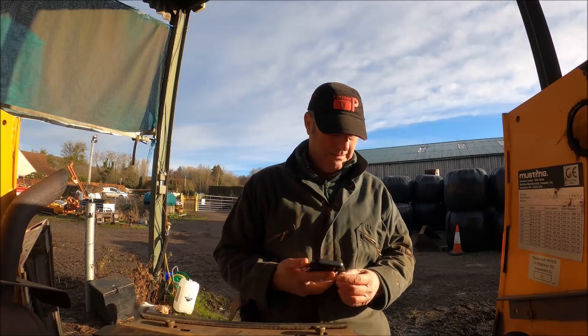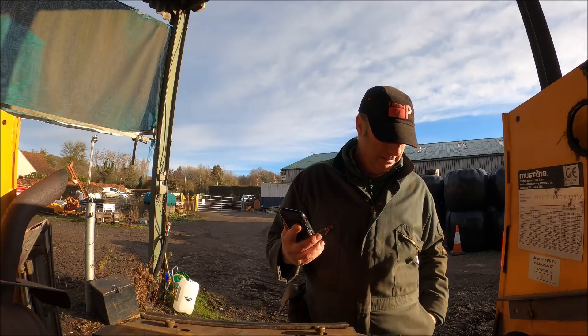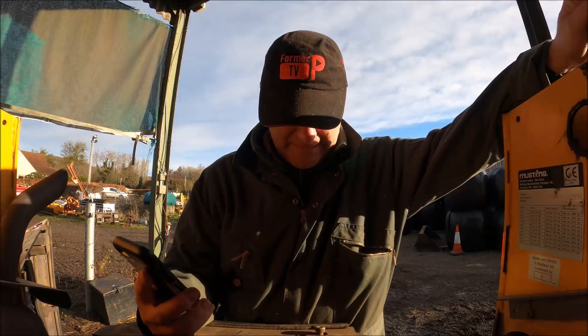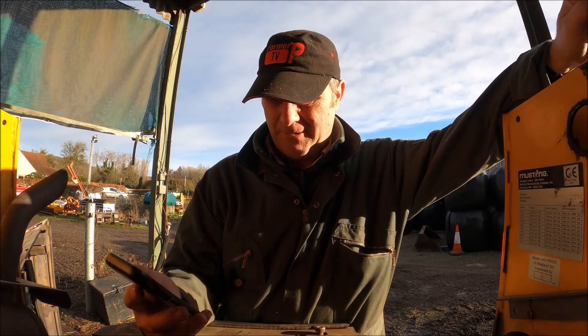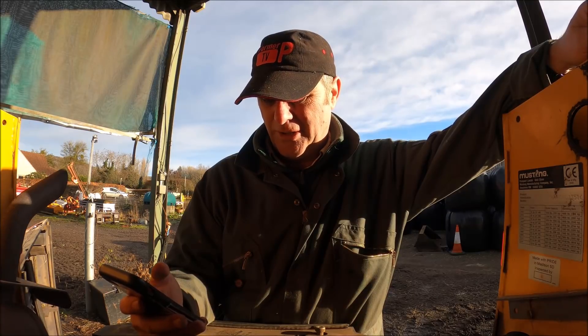Calling TH White: their offices are now closed. If you're calling in an emergency please press one for agricultural emergency or two for dairy breakdowns. Well, that answers that - Whites are shut.